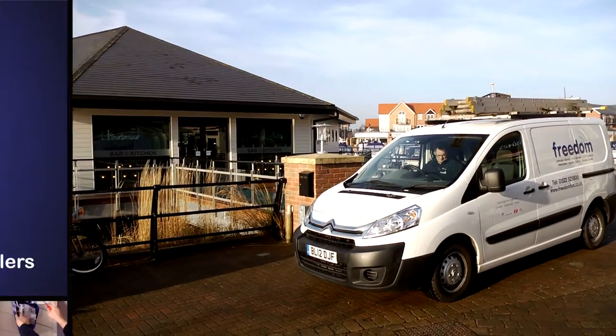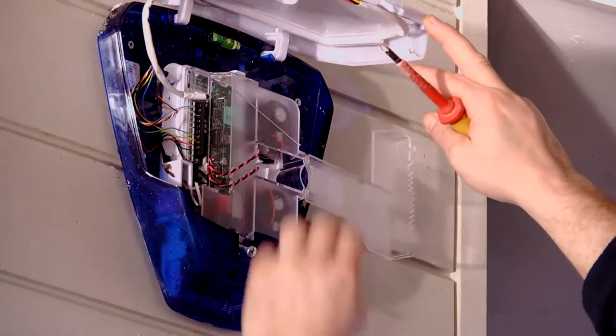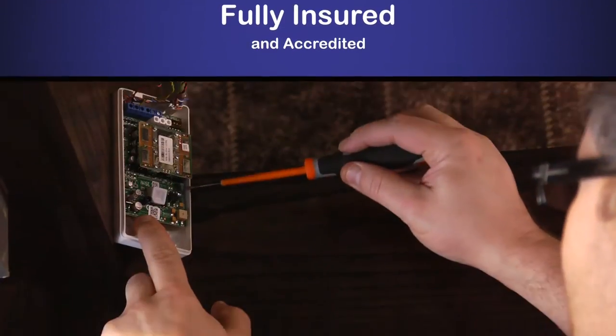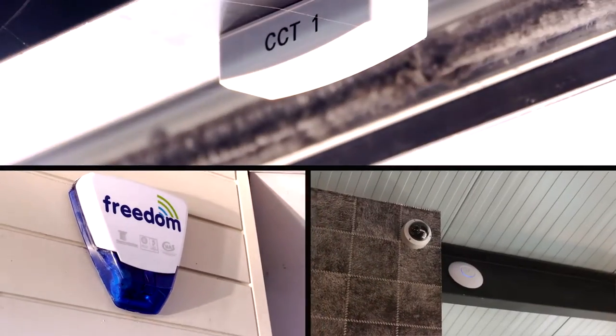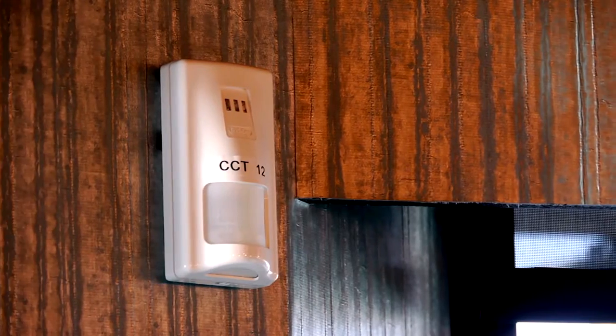Freedom Fire and Security are approved installers of the RISCO range of security systems, detectors and accessories. We are fully insured and accredited to install a huge range of wired and wireless devices, including intruder alarms, smoke detectors, door contacts and wireless movement detectors.